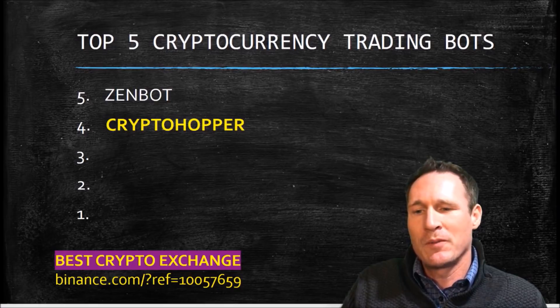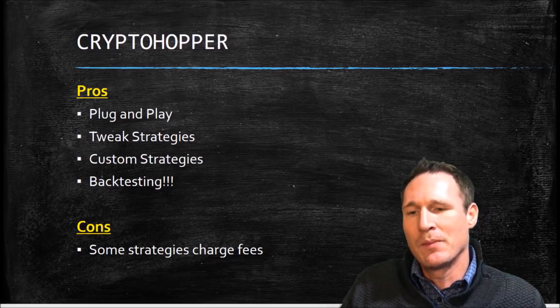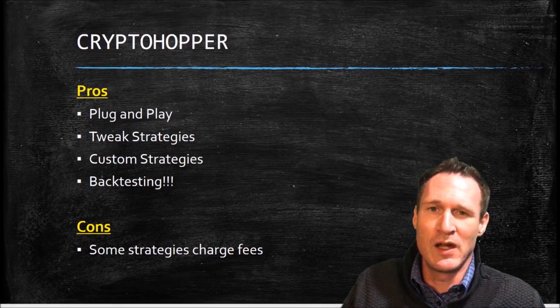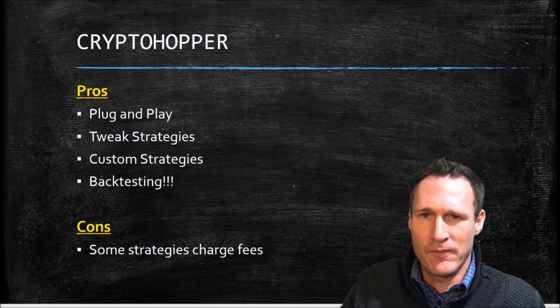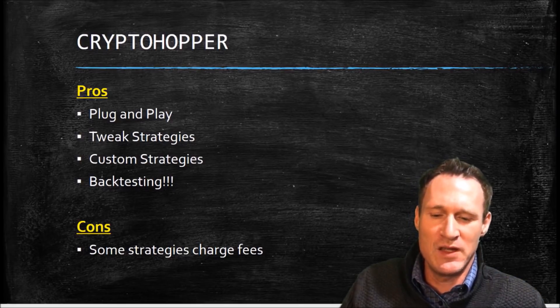Crypto Hopper comes in at number four on my list. The pros are the plug and play — you can tweak strategies and there are custom strategies as well. They also have backtesting, which means you can put your strategy into play and then go back and see how a coin would have performed based on that coin's performance and what your return would have been.